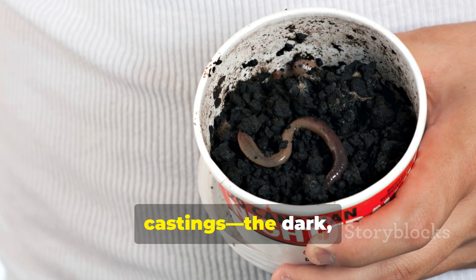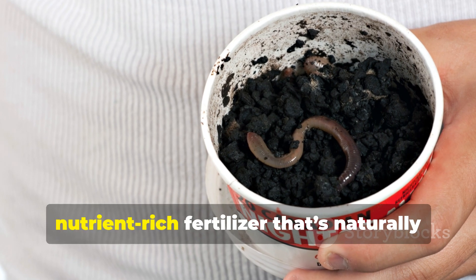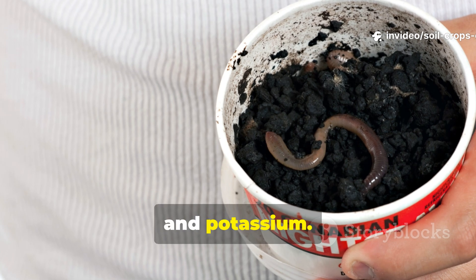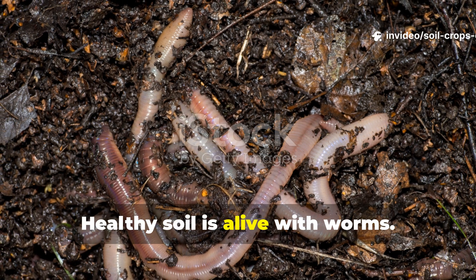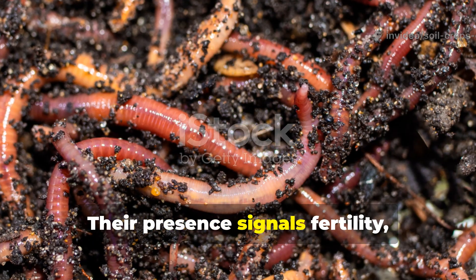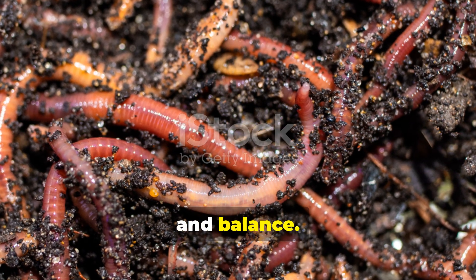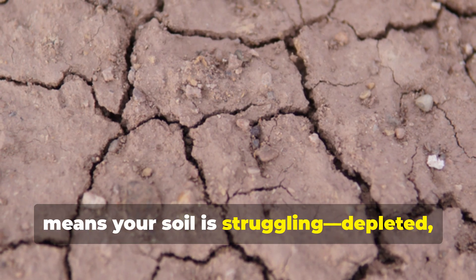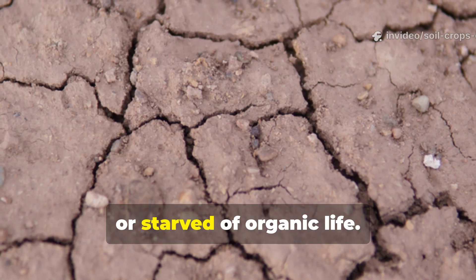Their greatest gift is their castings — the dark, nutrient-rich fertilizer that's naturally balanced with nitrogen, phosphorus, and potassium. Healthy soil is alive with worms. Their presence signals fertility, moisture, and balance. Their absence, on the other hand, means your soil is struggling — depleted, suffocated, or starved of organic life.